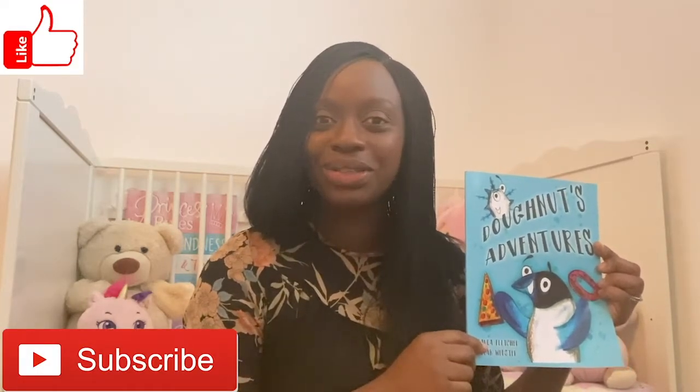If you loved that book as much as we did, hit the like button and also subscribe to our videos so that we can read together again next time. Okay, see you again next time. Bye!